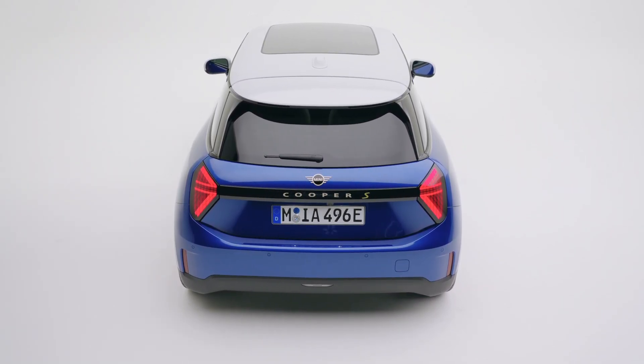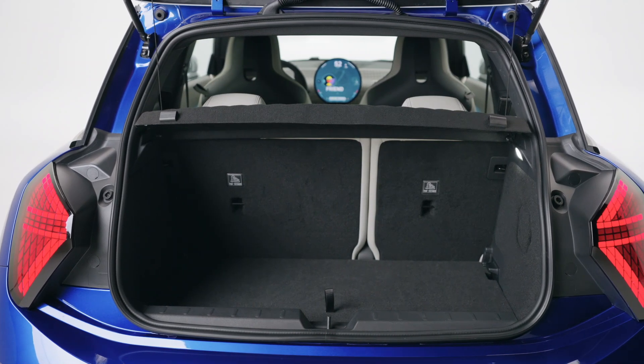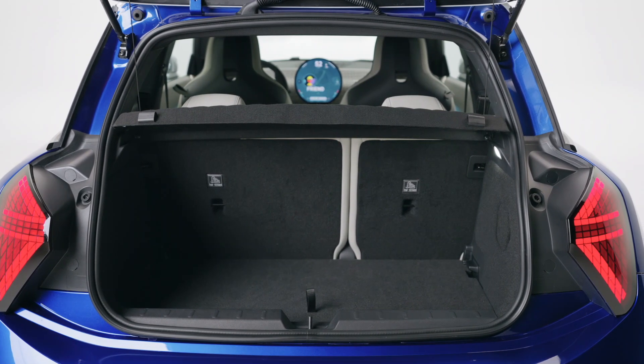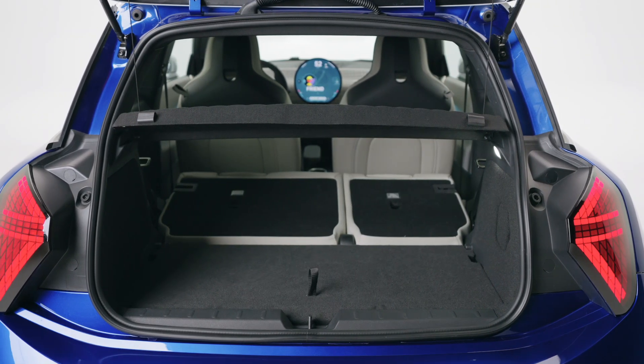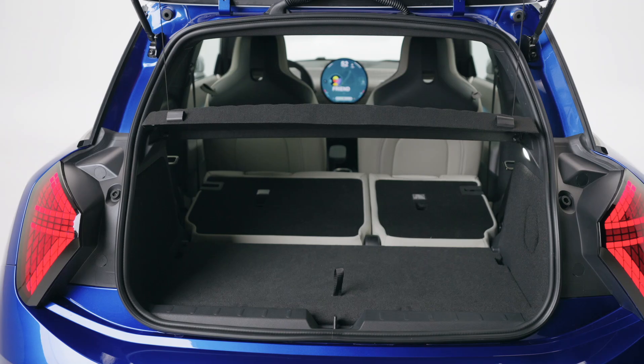At the front, the circular headlights remain a mainstay of the Mini design and flank a redesigned octagonal grille replacing the old hexagonal shape. The chrome body accents are gone, replaced with a new finish called Vibrant Silver.